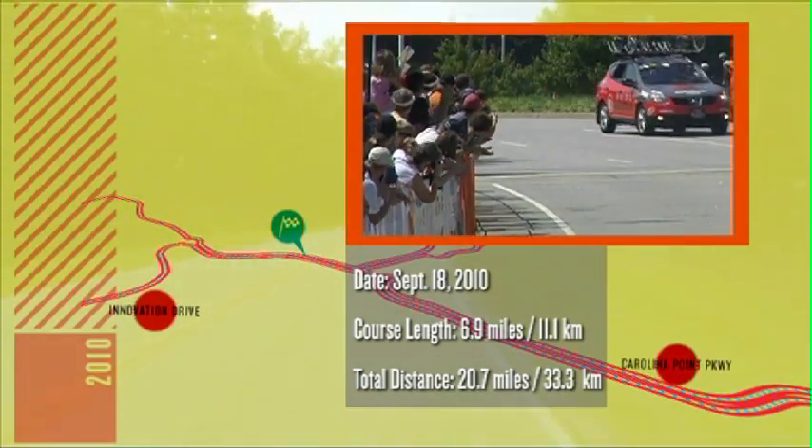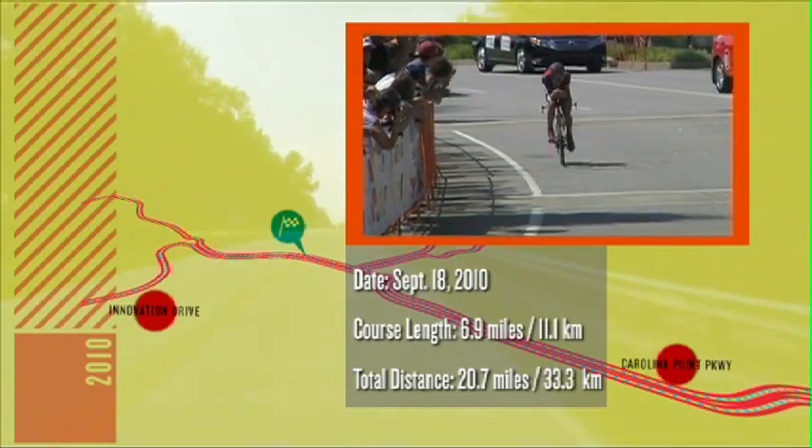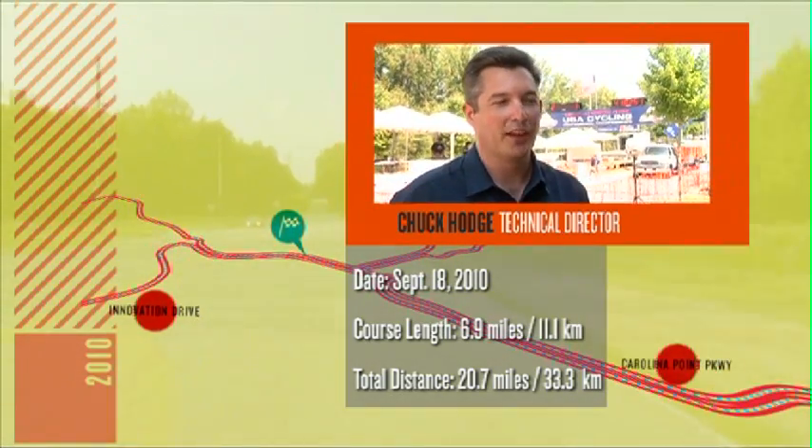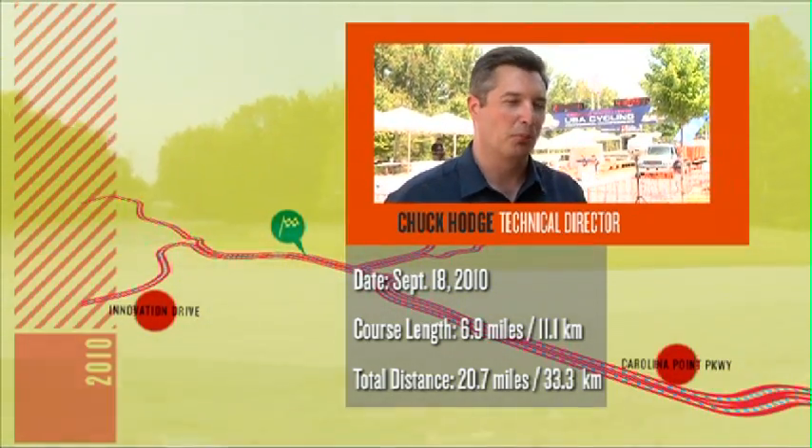It makes it much more exciting for the fans, and it's interesting for the athletes because they really know where they stand throughout the event as they come through. They get a split on the people in front and behind, which is pretty unique.